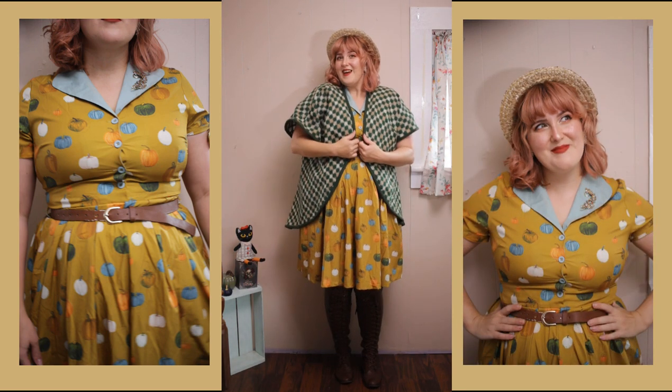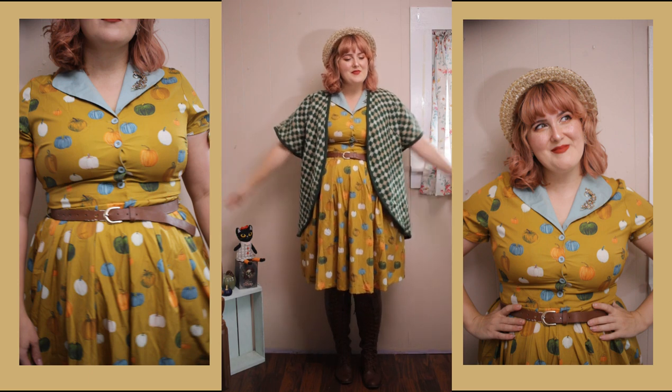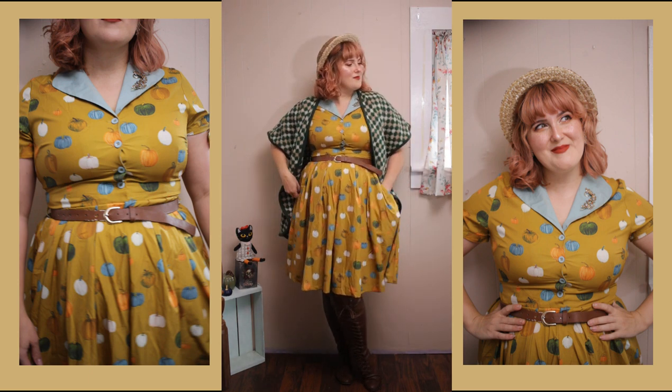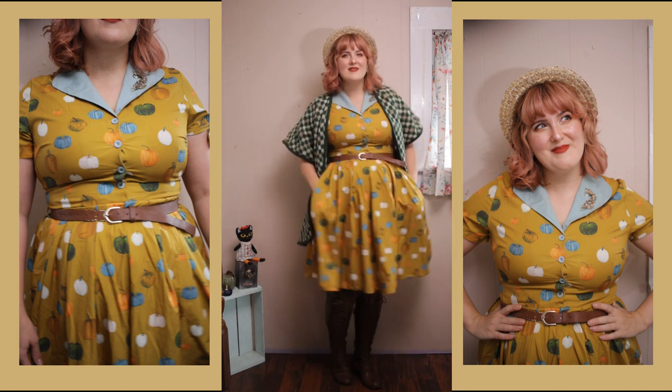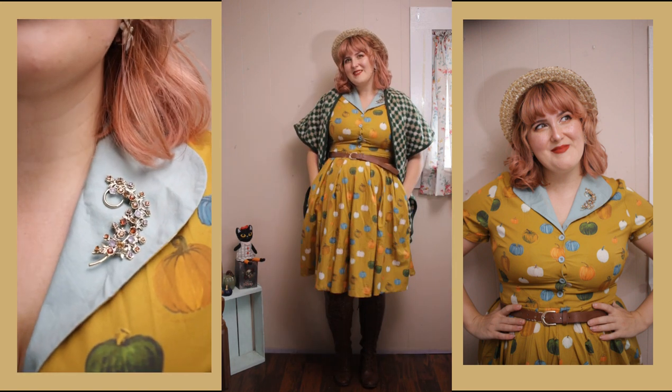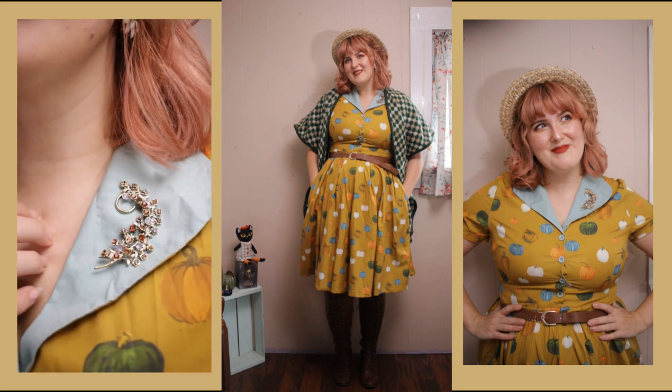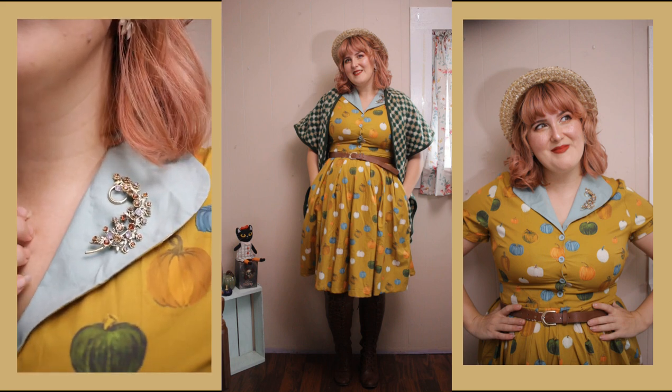I also paired it with this vintage fall cape — I think it's a really fun combo to print mix — and added my favorite fall brooch. It's so very fall, and that is my pumpkin patch look.